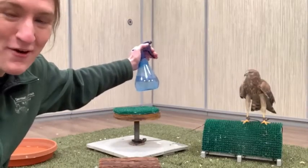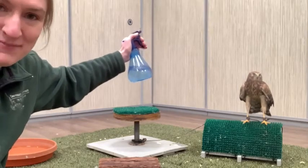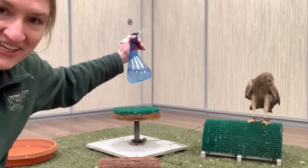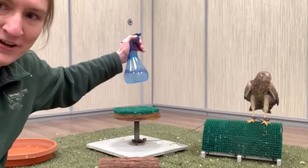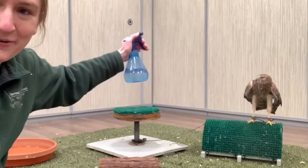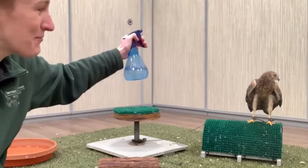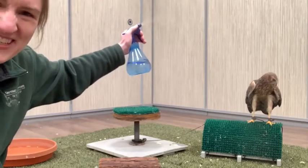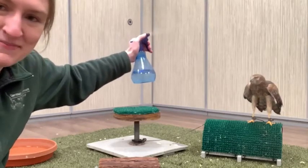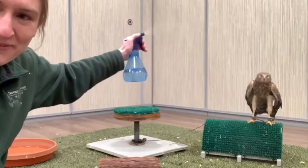Hey everyone, welcome back to Reading with Raptors. I am currently giving a mist bath to our guest for today — this is our resident northern harrier, who I don't believe we've actually featured on Reading with Raptors yet. This is a bird who often gets very into baths this way. She usually has a water pan that she doesn't use very much, so usually spritzing like this is something she gets a lot out of.